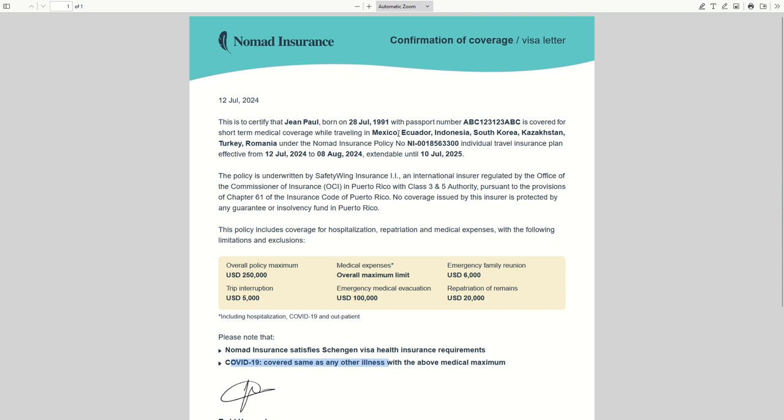For example, a Schengen visa, a visa to Mexico, to Ecuador, to Indonesia — but to any country in the world. If you need confirmation of coverage, try Safety Wing Nomad Insurance — link is in the description. And let us know how useful it was for you and where you are traveling next.